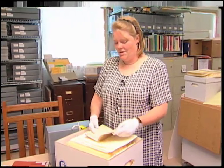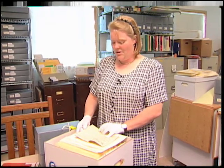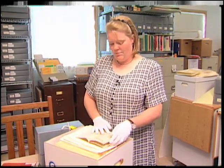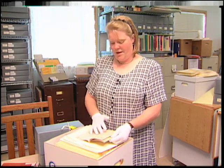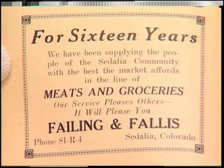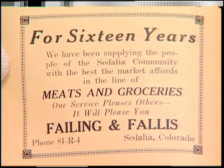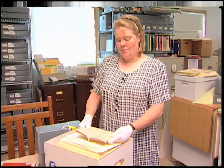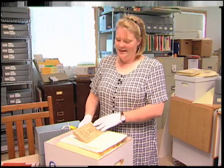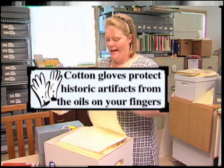Here's the 1927 Fair Book, and we see that A.E. Failing is on the board of directors for the fair that year. And then we find his advertising, which says: 'For 16 years we have been supplying the people of the Sedalia community with the best the market affords in the line of meats and groceries.' So since it says they've been working for 16 years, and this is the 1927 Fair Book, we can guess that they opened in 1911. That's a good bit of information to add to our pile.